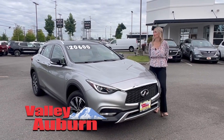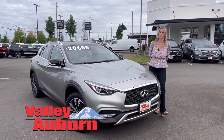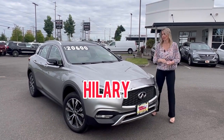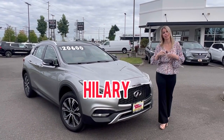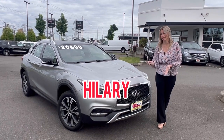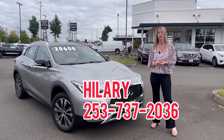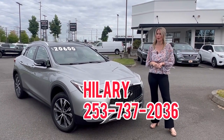Just do me a favor — when you come down, come see me, Hillary. I would love to help you get into your next vehicle. I'll take great care of you. Love my customers. If you want to call or text 253-737-2036, I'll get right back to you.